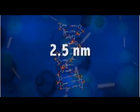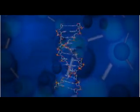Just to give you an idea, an ant is 5 million nanometers long. A red blood cell is 7,500 nanometers long. And DNA is 2.5 nanometers long. That's small — very, very, very small.